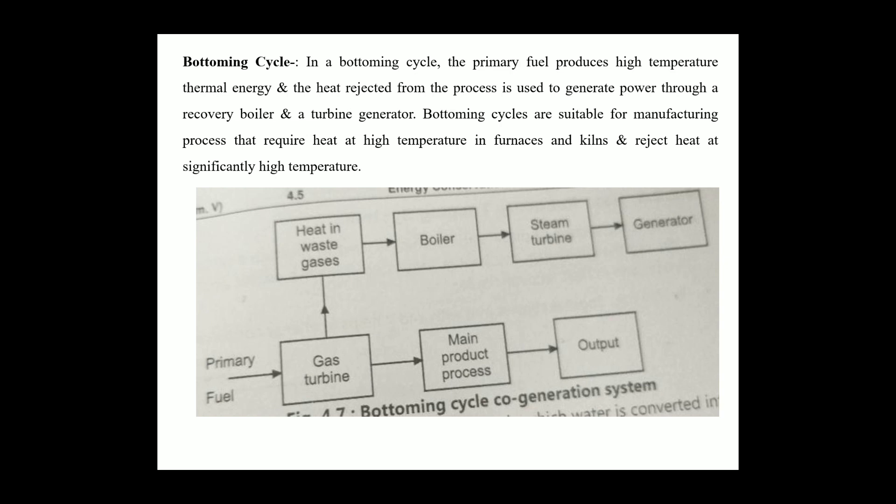The important point of this topic in this unit is the bottoming cycle. In the bottoming cycle, the primary fuel produces high temperature thermal energy, and the heat rejected from the process is used to generate power through a recovery boiler and a turbine-generator. Bottoming cycles are suitable for manufacturing processes that require heat at high temperature in a furnace and reject heat at a significantly high temperature.